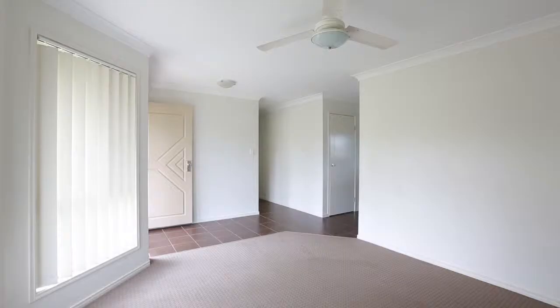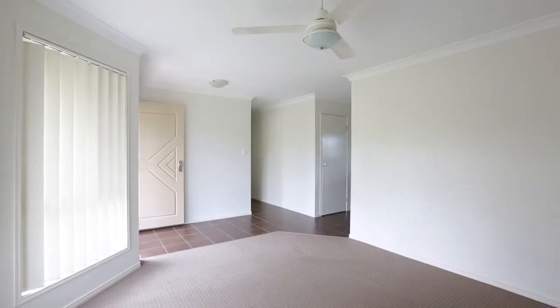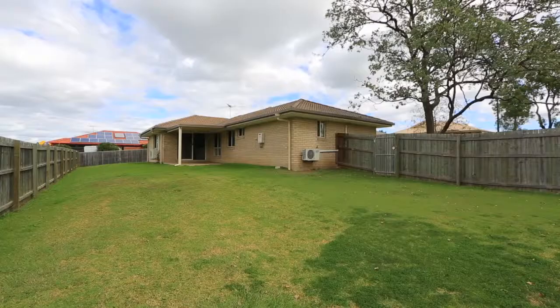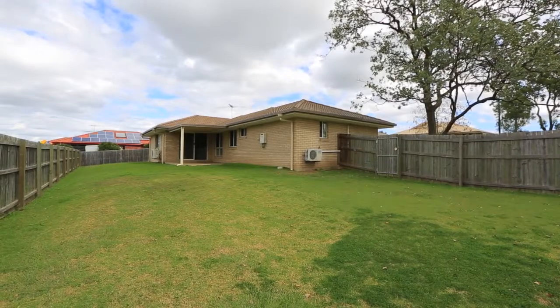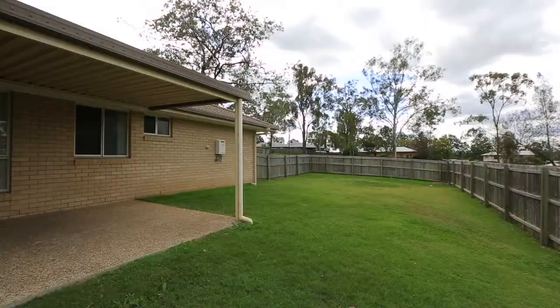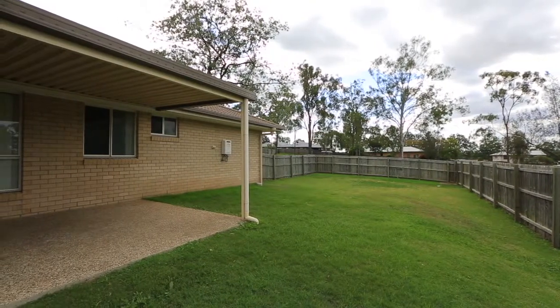This well laid out family design offers comfortable living and is located handy to amenities and transport routes. The large and securely fenced backyard from the covered outdoor entertainment area offers a great safe space for the kids to play.